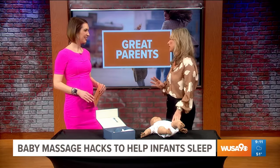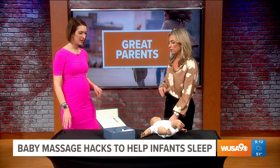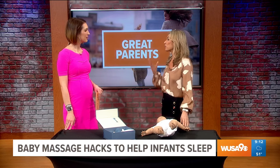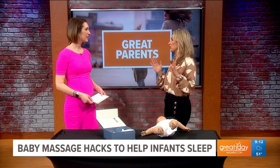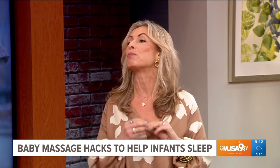Baby massage helps with so many things — not just sleep, but sleep is definitely the most important thing. Baby massage helps with constipation, releasing gas, brain development, and bonding, which doesn't automatically happen when you're a new mom. It also, surprisingly, helps reduce postpartum depression and anxiety in both parents.